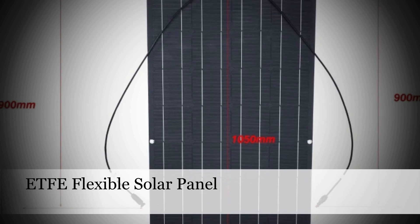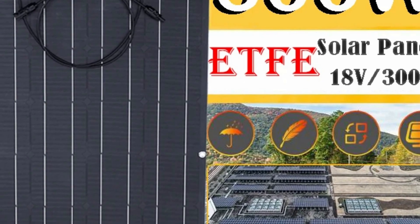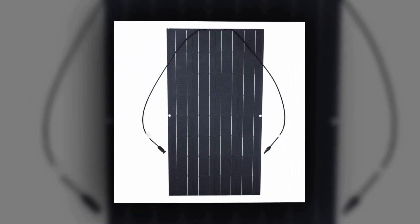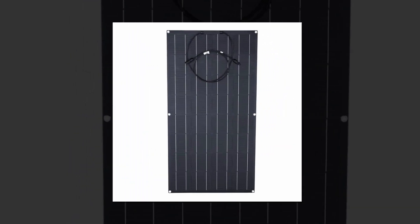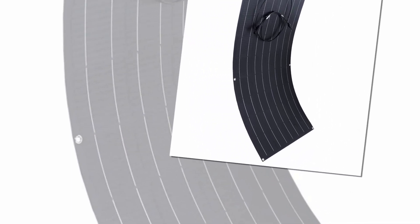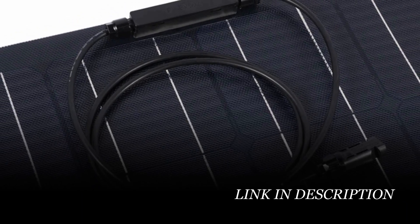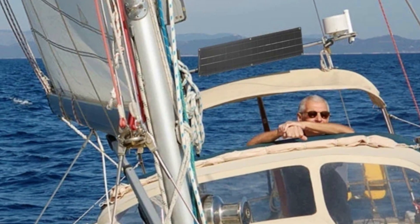Number 3: ETFE Flexible Solar Panel. Introducing the ETFE 300W Flexible Solar Panel, a versatile and eco-friendly power solution for your outdoor adventures and emergency needs. Crafted with high-quality materials, this portable solar charging panel is both waterproof and durable, designed to withstand the rigors of outdoor activities. Its foldable and lightweight design ensures easy transportation while reducing shipping costs. The monocrystalline silicon cells boast excellent power conversion rates, guaranteeing efficient power generation. With a rated power of 300W, this panel provides ample energy to charge your devices directly under the sun. Whether you're cycling, hiking, camping, or in an emergency, this solar panel is a reliable companion. With a 10-year service life, it's a long-lasting and sustainable energy solution, backed by CE certification.